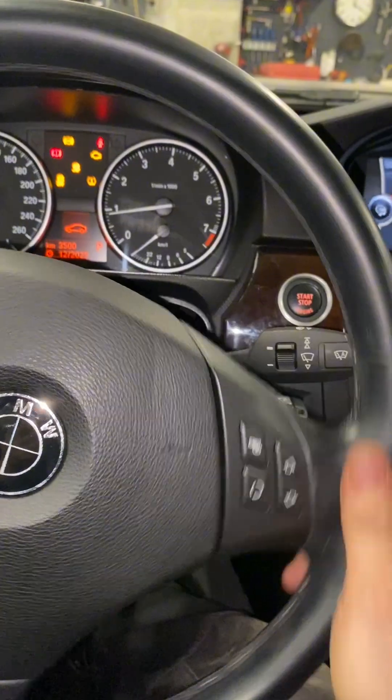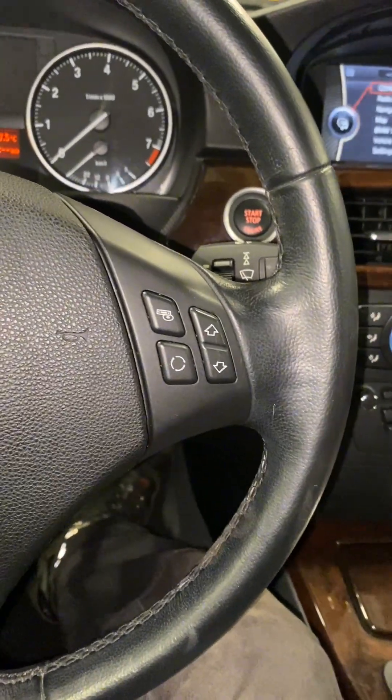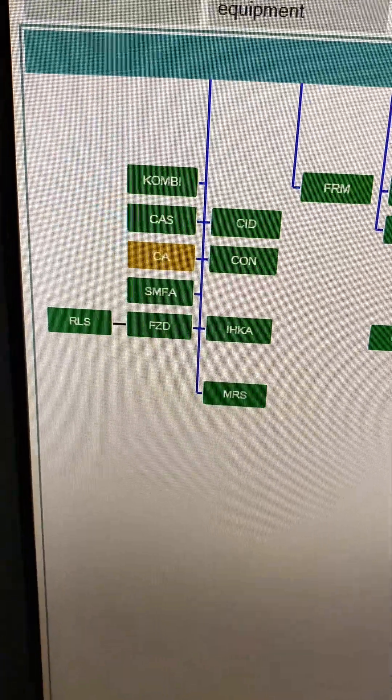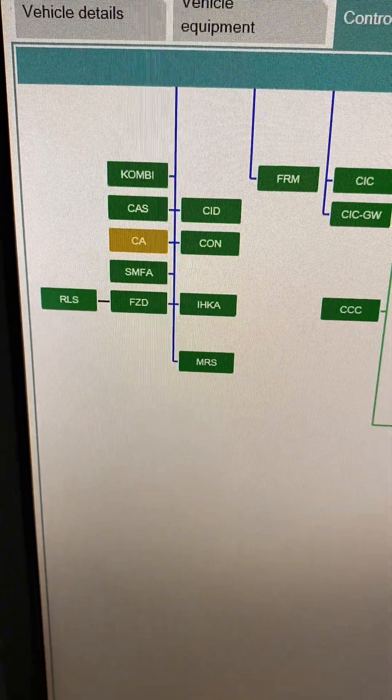So it's fixed - if you can consider having no comfort access fixed. Everything seems to be working now and our vehicle tree is looking a lot healthier. Of course the CA we've disconnected so that won't communicate, and we could even code that out and make it disappear if we wanted to.